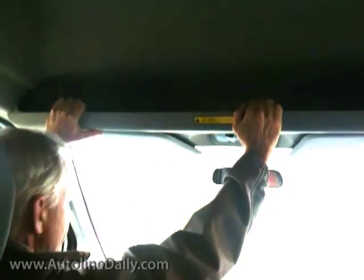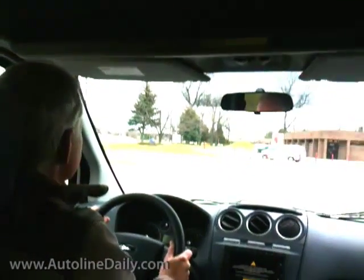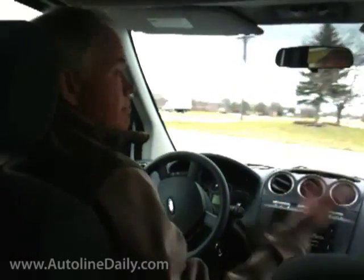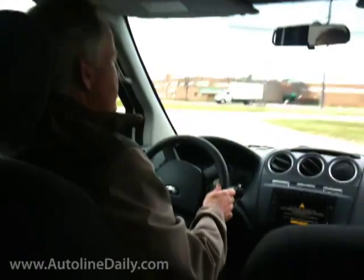I also love this cargo shelf that sits up above the driver and passenger. Driving this thing is pretty pleasant. I mean, it's a big box on wheels, but it doesn't feel like you're driving a van.